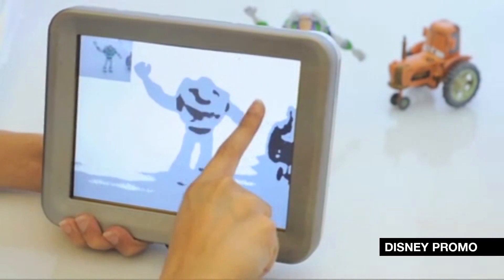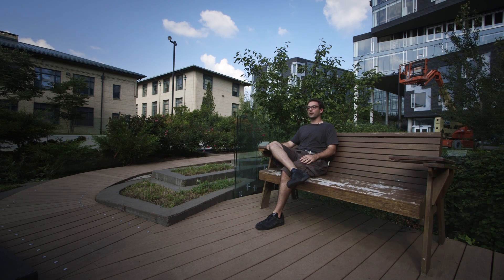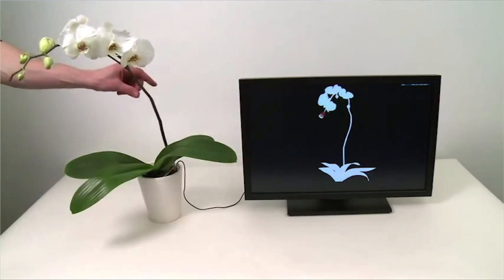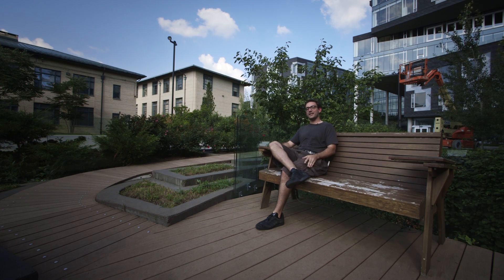Most of what they do at Disney Research in Pittsburgh is top secret, but they've been pretty open about something called Botanicus Interacticus, which is a plant embedded with sensors that can make music. We were curious about Botanicus Interacticus, so we invited our friends from the band Cloud Nothings to see if they could turn this experiment into an actual viable instrument.